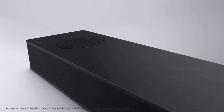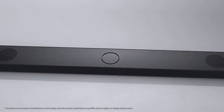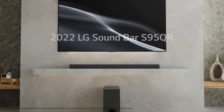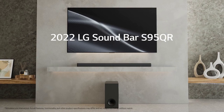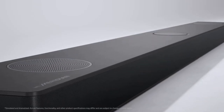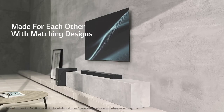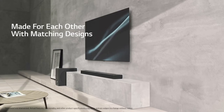The S95QR's design is sleek and modern, seamlessly blending into any home decor. The soundbar's slim profile and low height make it easy to place in front of your TV without obstructing the screen. If wall mounting is your preference, the included wall brackets and mounting template make installation a breeze. The build quality feels solid, ensuring durability and longevity.